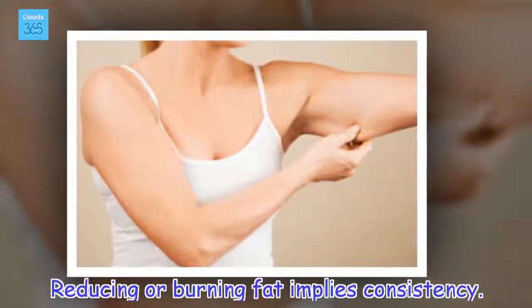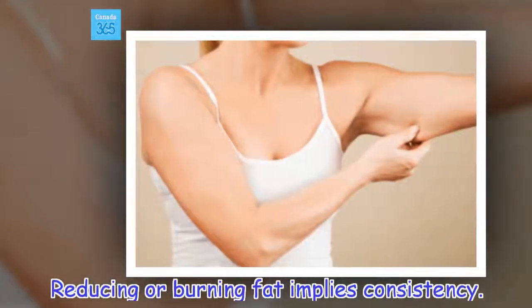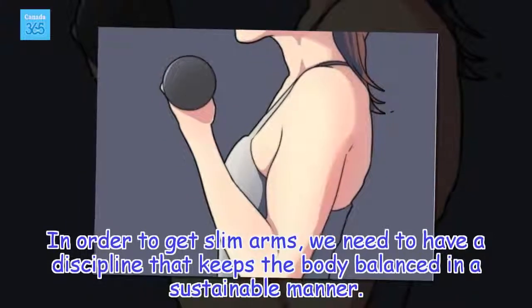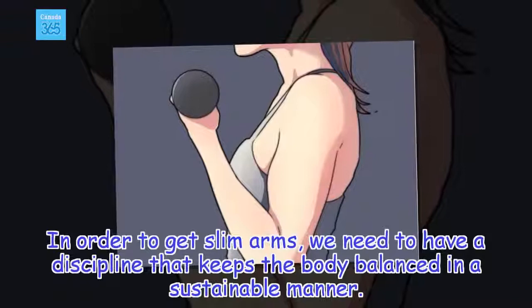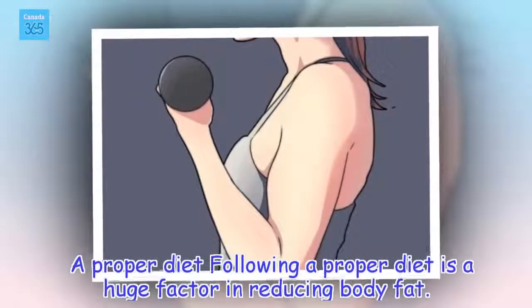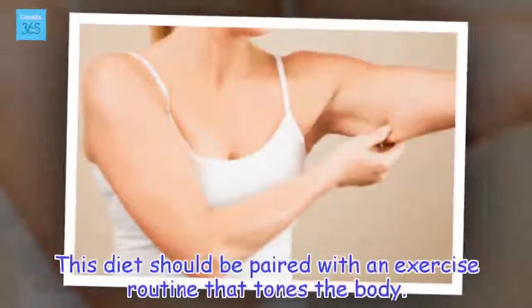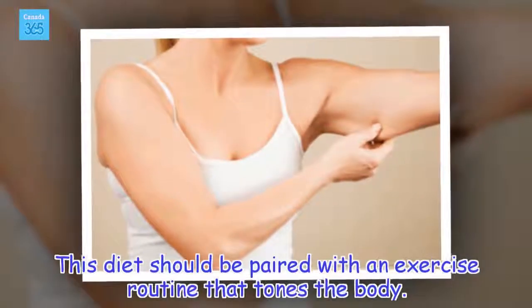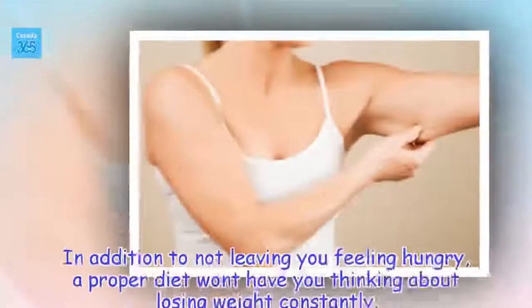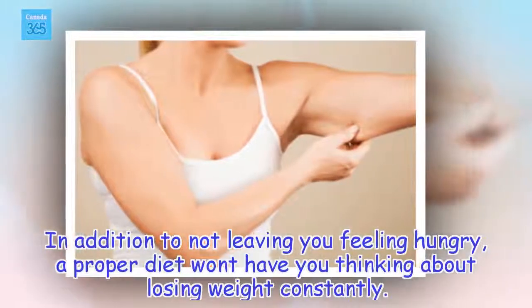Reducing or burning fat implies consistency. In order to get slim arms, we need discipline that keeps the body balanced in a sustainable manner. Following a proper diet is a huge factor in reducing body fat. This diet should be paired with an exercise routine that tones the body, and it won't leave you feeling hungry or constantly thinking about losing weight.